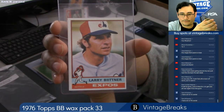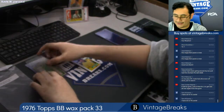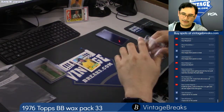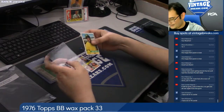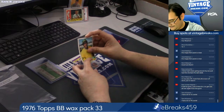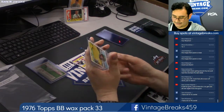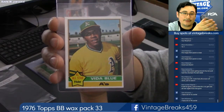Larry Bittner. Tom O'Connor had a lot of 76 cards — Tom, are they packed fresh or did you handle them? Did you trade them? Because these are packed fresh. Sharp corners — you see? Smooth edges. Vida Blue.